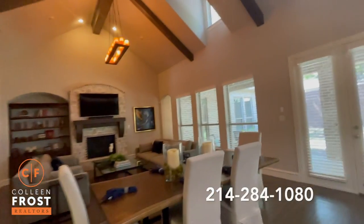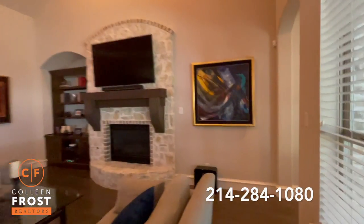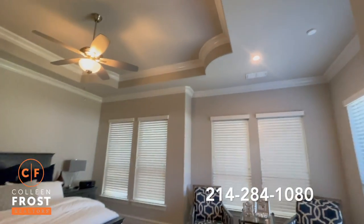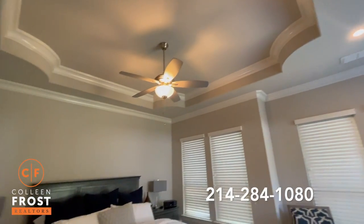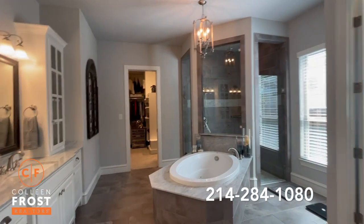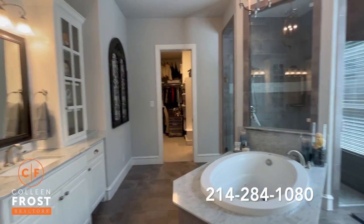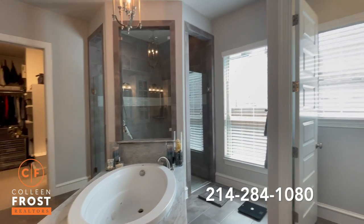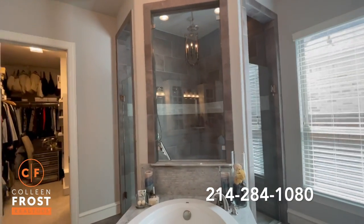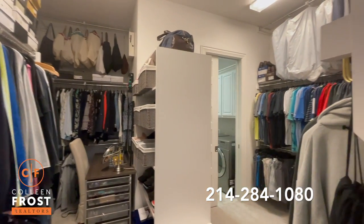Now we will head down towards the master retreat. I absolutely love the recessed ceiling — it's super quiet. Look at this master bathroom. For all of you bathers, we have an absolutely gorgeous sunken jetted tub. You can enter the master shower from both sides. Great space in the closet, and I love that it goes right into the utility room.